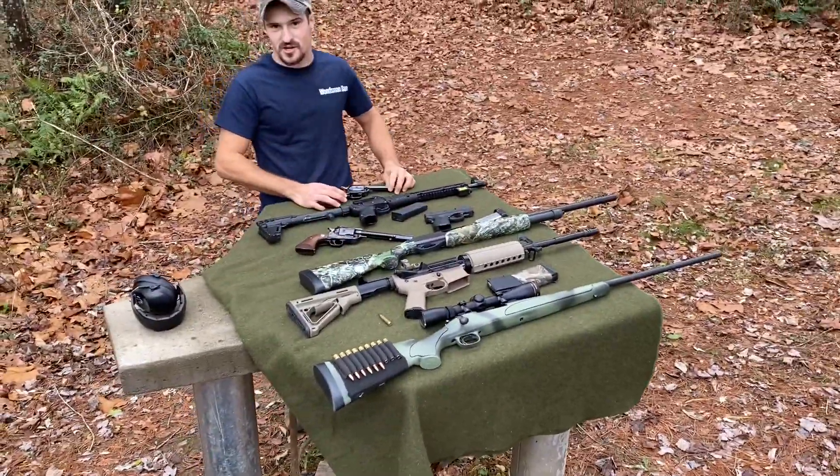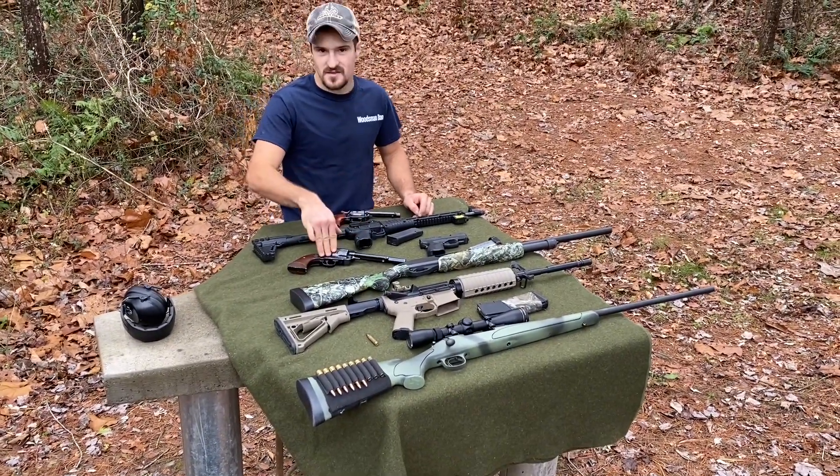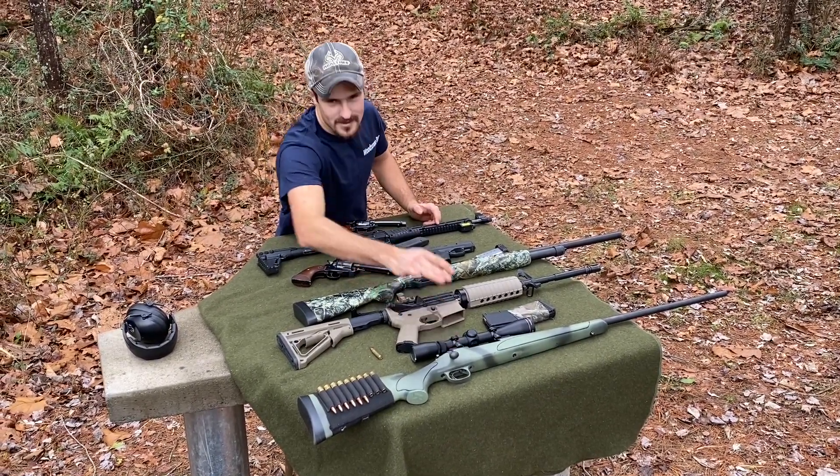We are going to be starting out with a .22 long rifle and then a 9mm, then .357 Magnum, .45 ACP, shotgun, .223, and 7mm Remington Magnum.